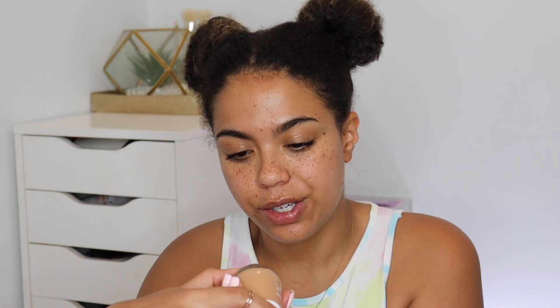UP302 is Clinique's super high-tech serum technology that helps with overall discoloration. It's allergy tested, 100% fragrance free, and weightless and buildable to full coverage. I'm going to be wearing shade WN94 Deep Neutral.